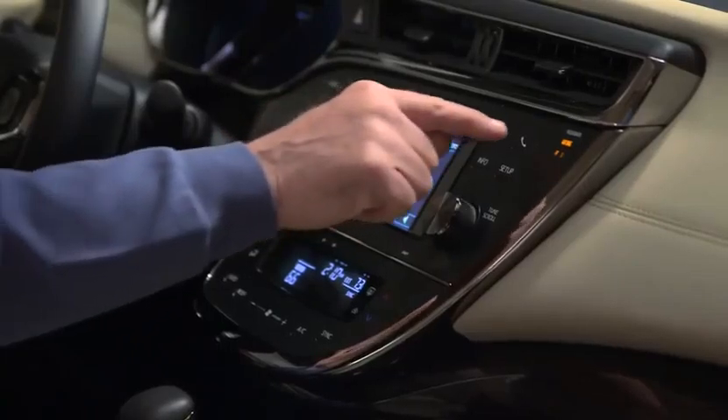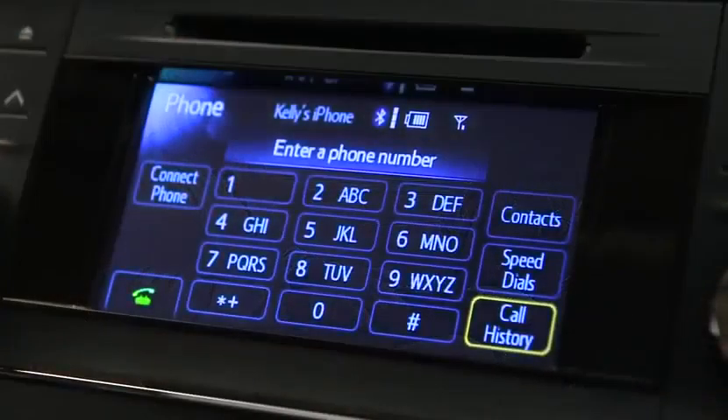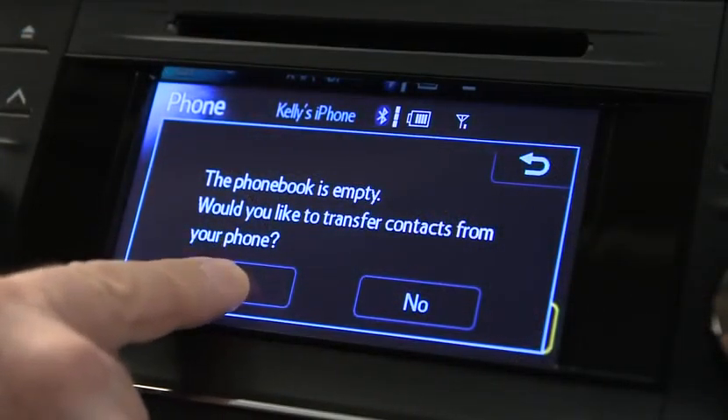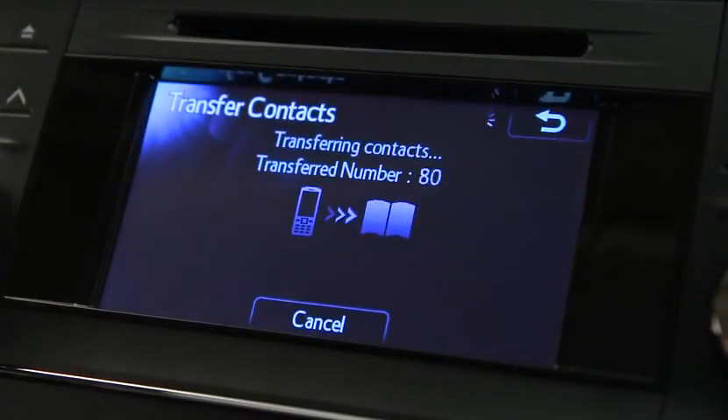The first time, start by pressing the phone icon button on the bezel. Touch the contacts button on the phone display. You'll get a message asking if you want to transfer your contacts. Touch yes to begin transfer. The numbers in your phone will be saved in your Avalon as well.